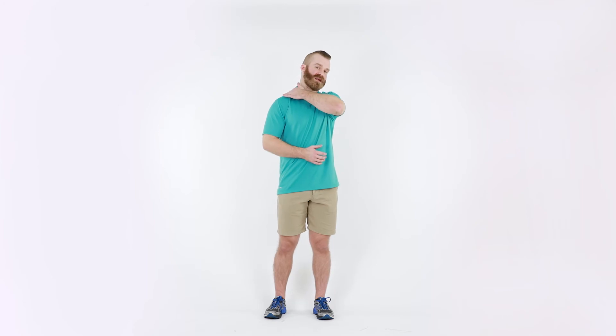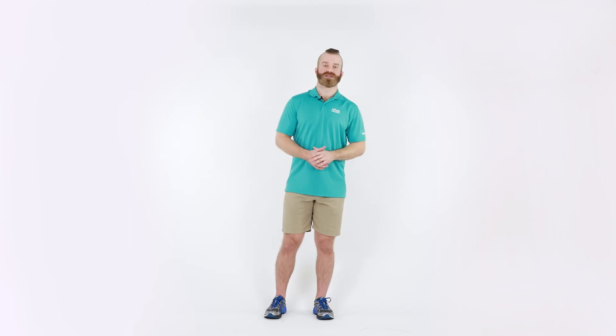Someone with a shoulder impingement is usually going to report pain or catching during certain shoulder movements — a sharp or pinching sensation. If there's also pain from the rotator cuff tear, you might have pain along the top of the shoulder and down into the side of the arm. They'll also typically have pain if they attempt to lie on the affected shoulder, reporting they're not able to sleep in that position. This pain usually isn't present at rest.